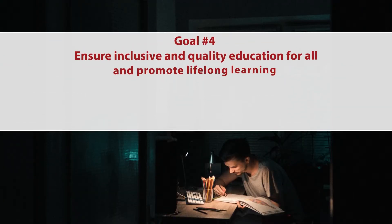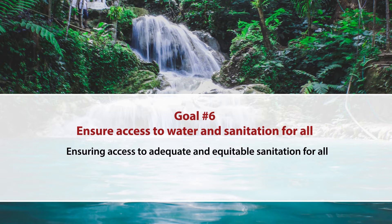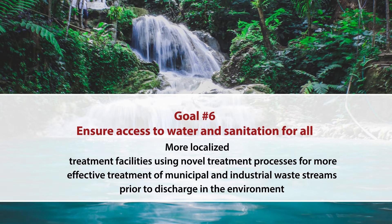Goal number four is to ensure inclusive and quality education for all and promote lifelong learning — exactly what we are undergoing through virtual classes, online learning, and open global education. Goal number six is to ensure access to water and sanitation for all, implying innovations to move away from large-scale centralized treatment facilities towards more localized treatment facilities using novel processes for effective treatment of municipal and industrial waste streams before discharging into the environment.